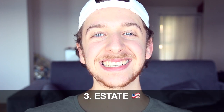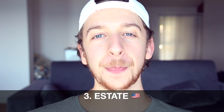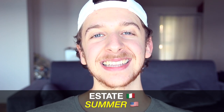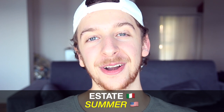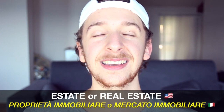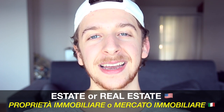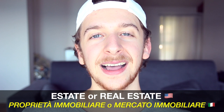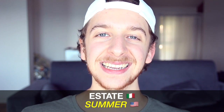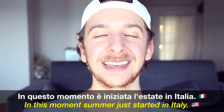Number three is the word estate, which in English means a large property. In Italian it's actually pronounced 'estate' and it means summer. The translation of the English word estate or real estate in Italian would be proprietà immobiliare. So remember: estate means summer. In questo momento è iniziata l'estate in Italia.